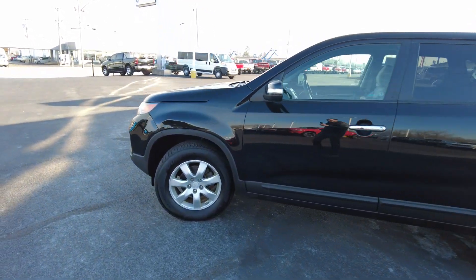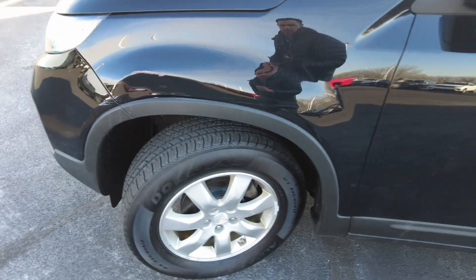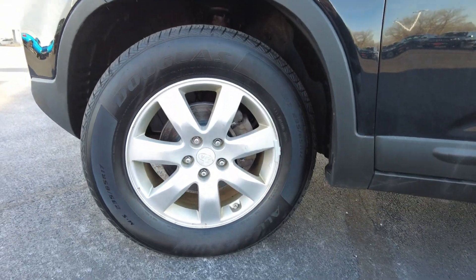As we come up here, there is a little dent in this front fender, as you can see, but it doesn't affect its drivability or anything like that.